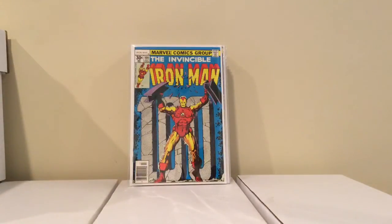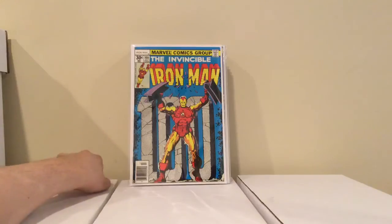This is the third store I went to. This is Iron Man number 100 — he didn't have it priced, but he looked it up. I thought he was gonna give me some crazy price, but it was 8 bucks. I've been looking for this book, and it's in high grade too. It's nice.